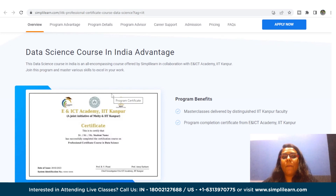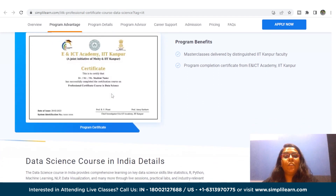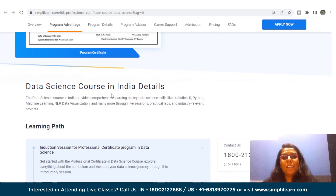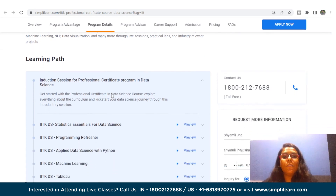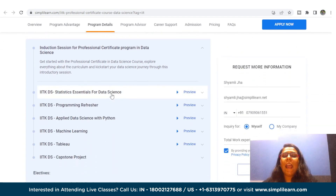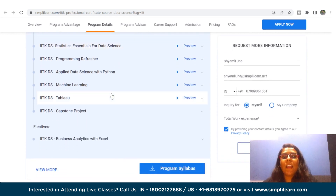Key features of this course include a Program Completion Certificate from E and ICT Academy IIT Kanpur, Simply Learn's Job Assist to help you get noticed by top hiring companies, masterclasses delivered by distinguished IIT Kanpur faculty, 25 plus hands-on projects from Amazon, Walmart, Uber, and many more, capstone projects in three domains, and 8x higher interaction in live online classes by industry experts.